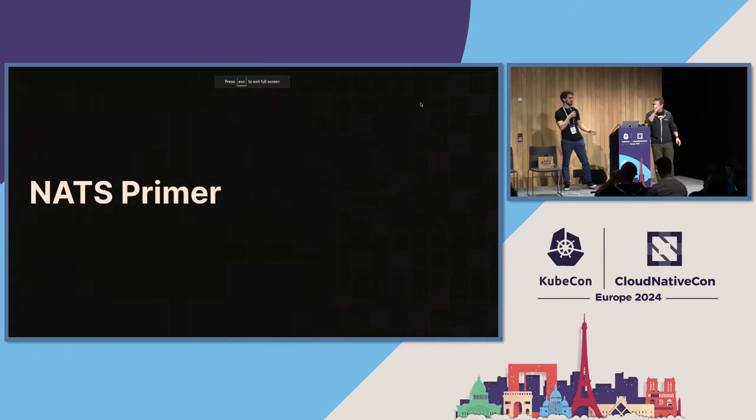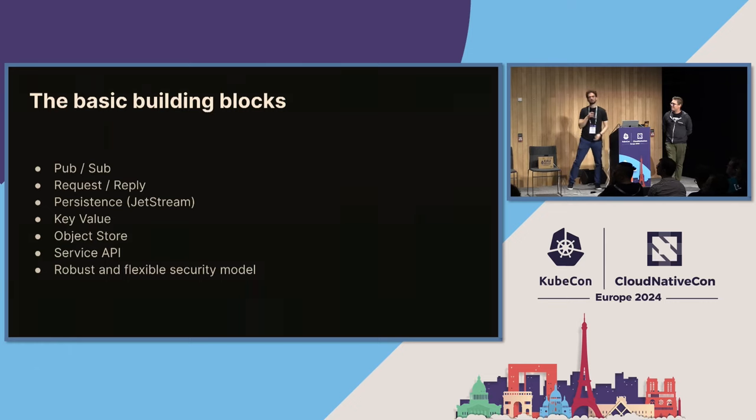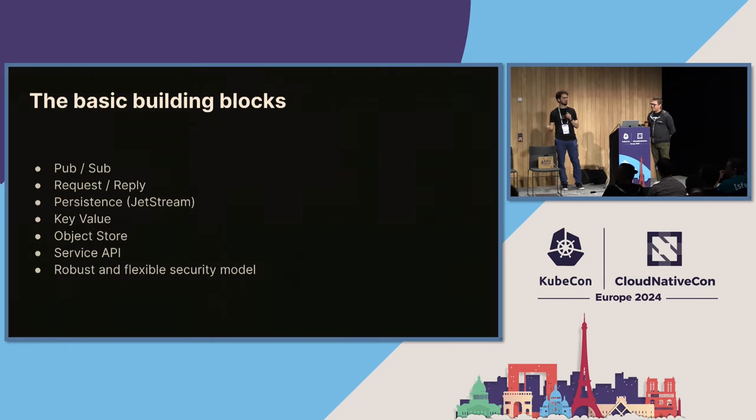So, NATS primer. Some of you use NATS in production, some don't, so let's go through some basics. The basic building blocks: typical PubSub — publish, subscribe. Then there's request/reply. What's interesting is that every layer in NATS is built on top of the previous one. Request/reply is built on top of PubSub. Then we have persistence, which is JetStream — providing at-least-once semantics, exactly-once, and the persistence layer to the NATS system. It's also built on top of request/reply.